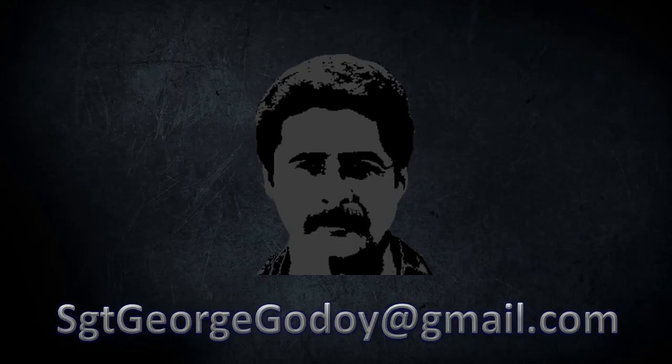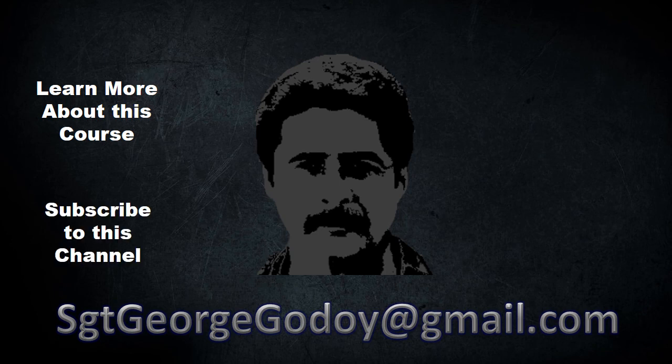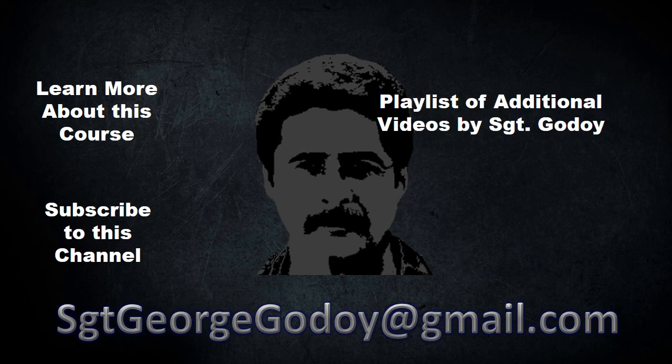To learn more about this prep course, click on the link with the badge. To subscribe to my YouTube channel, click on the logo with my image. On the right, you will find a playlist of additional videos that I have published regarding law enforcement entrance exam preparation. Thanks for watching.